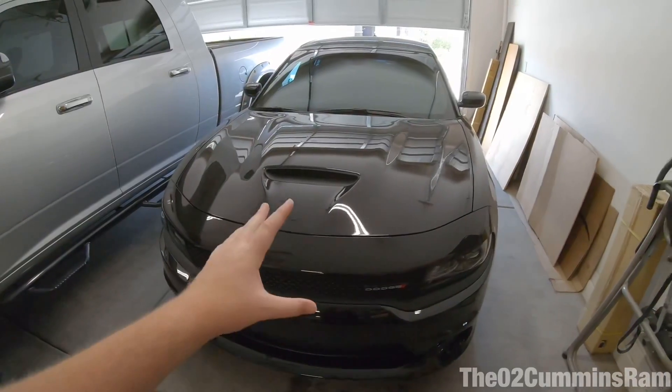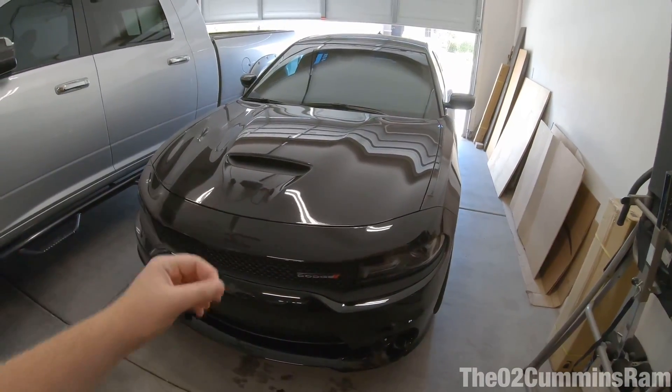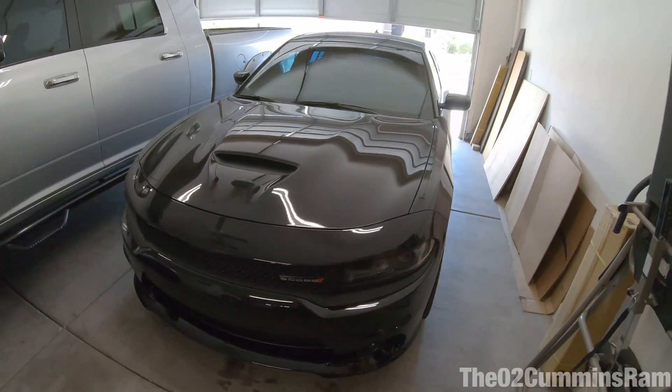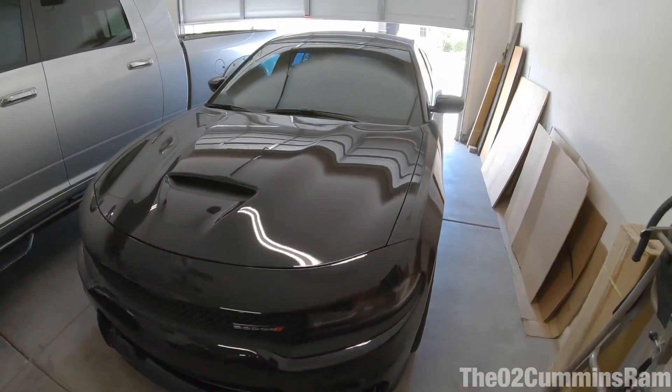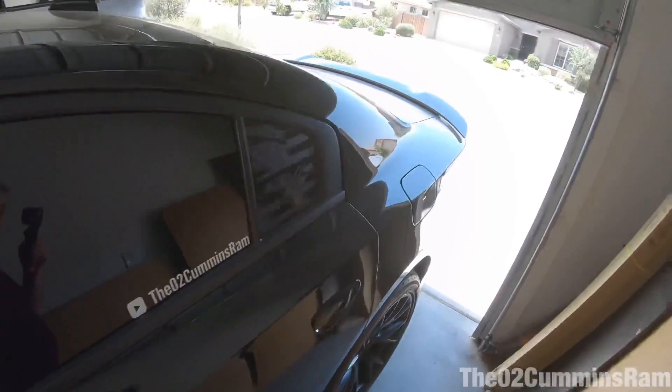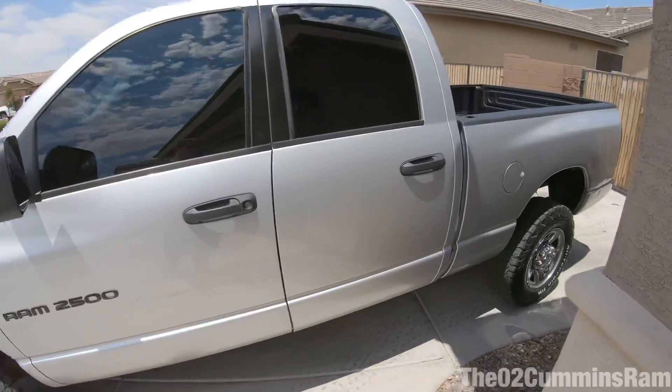First, the '19 Charger — haven't done anything really new with this other than the fact that it has 8,000 miles on it now and I just had another oil change done on it. I also did an oil change on the Cummins too — did that yesterday.